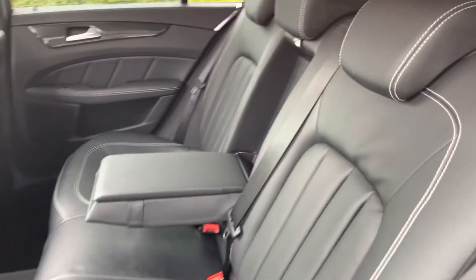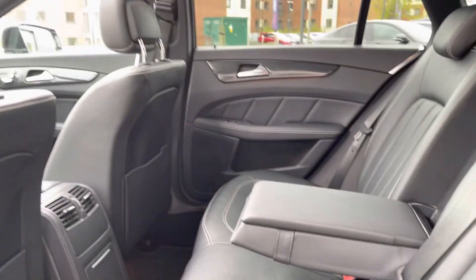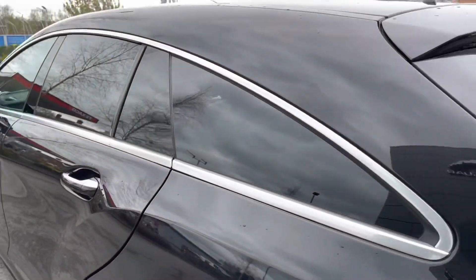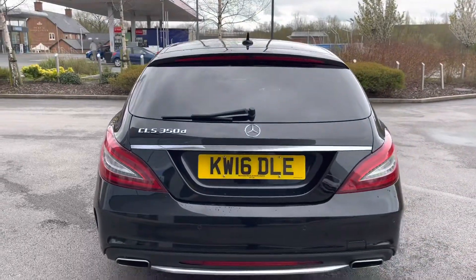Passengers in the rear can enjoy a very large area, offering loads of legroom and headroom, with seating finished in black leather with contrasting light stitching. A centre armrest, rear air vents, and two ISOFIX child anchor points should add to the overall convenience of living with this Mercedes-Benz CLS.